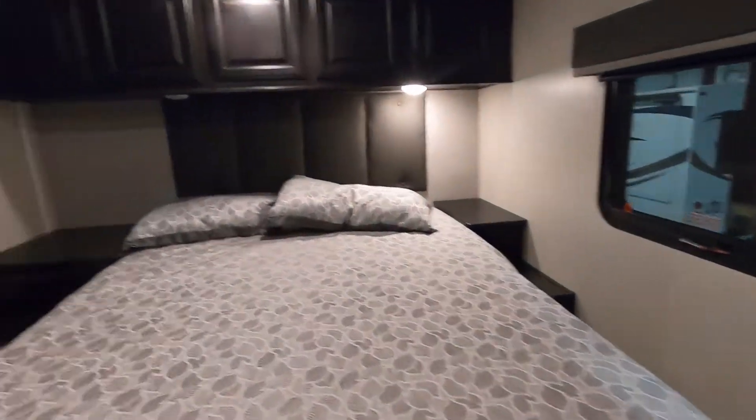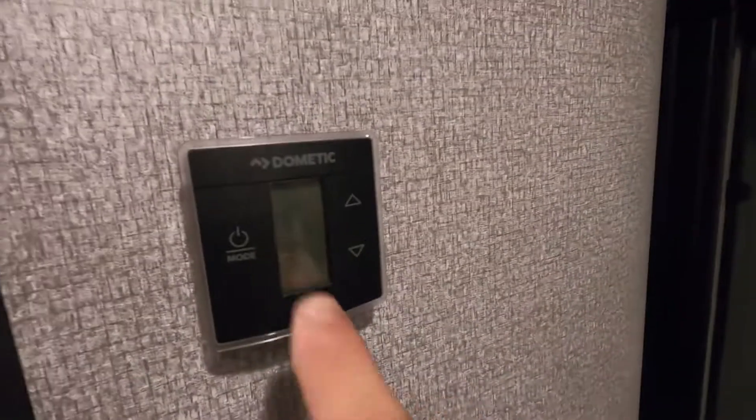Continuing into your bedroom — there's a big closet, storage under the bed, and a separate thermostat back here for the bedroom.